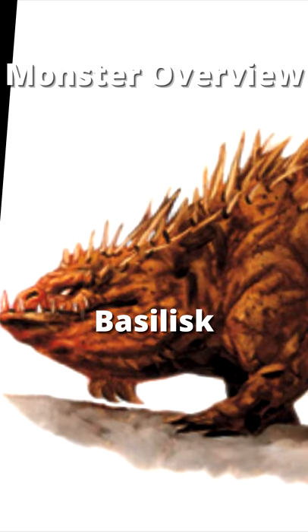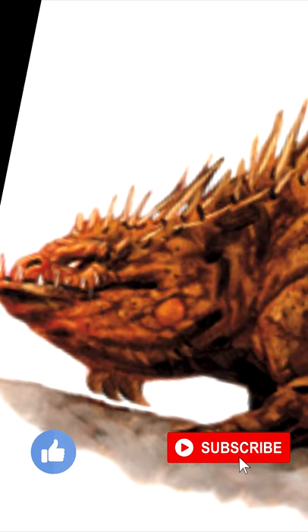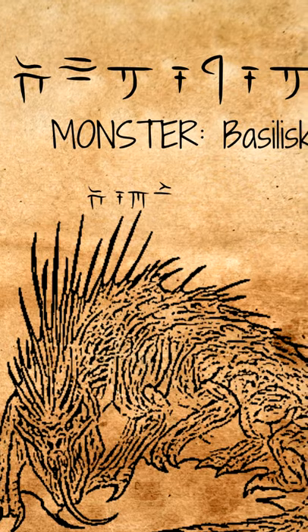The Basilisk looks like a thick-bodied reptile with eight legs. Rows of bony spines jut from its back, and its eyes glow with an eerie, pale green incandescence.